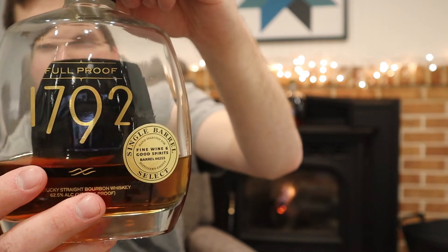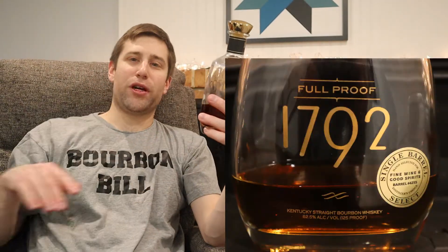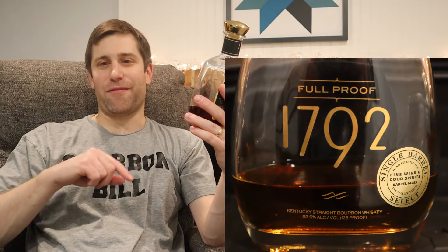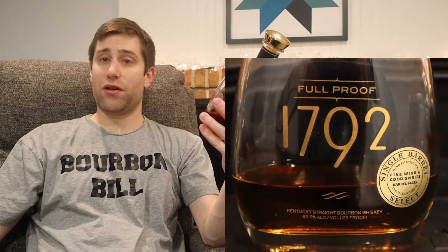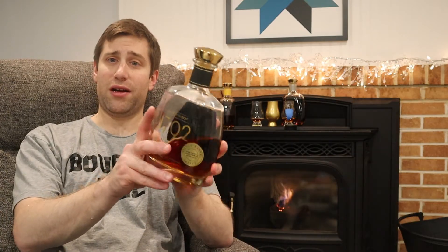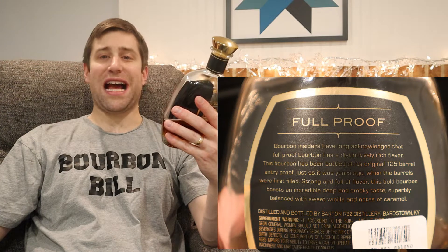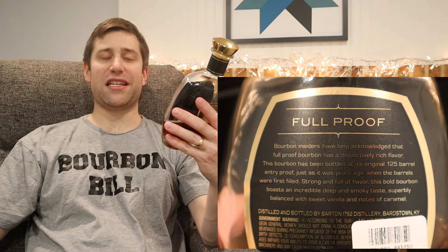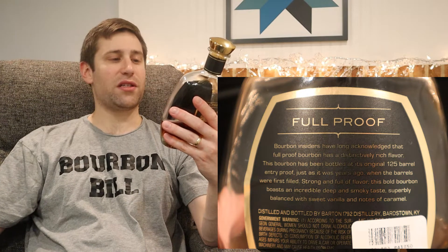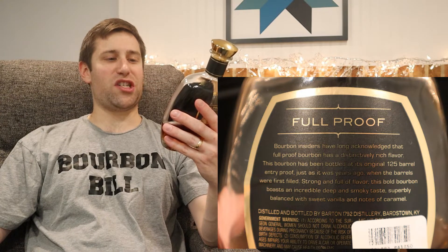Bottle number two: none other than 1792 Full Proof, and a store pick no less. Full proof, 125 proof — 62.5% alcohol by volume. I believe this is like a 2020 or 2021 store pick from Fine Wine and Good Spirits, barrel number 4255. The back says: bourbon insiders have long acknowledged that full proof bourbon has a distinctly rich flavor.